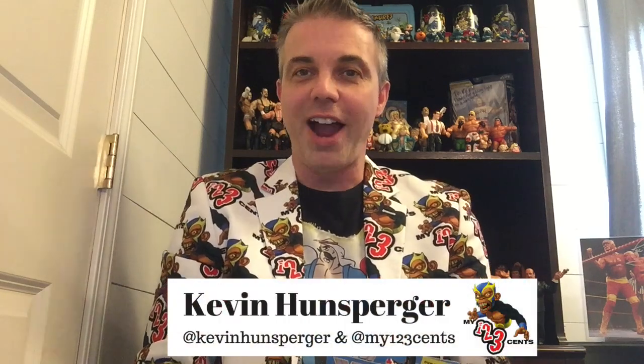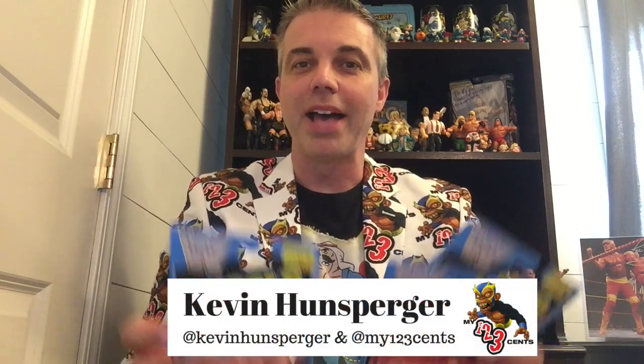Hey friends, happy Go Figure Friday. Today it is a blast from the past of sorts as I am talking about M.U.S.C.L.E. — that is Millions of Unusual Small Creatures Lurking Everywhere.